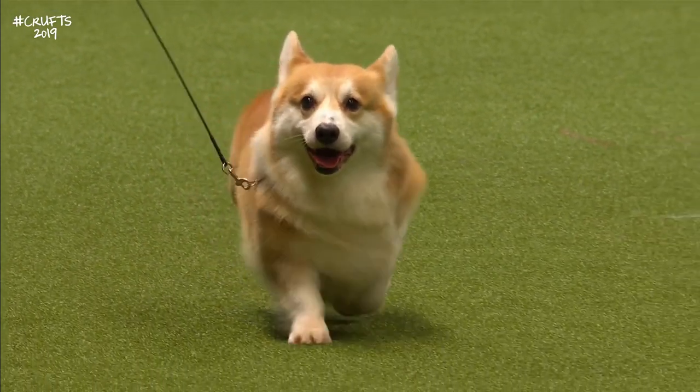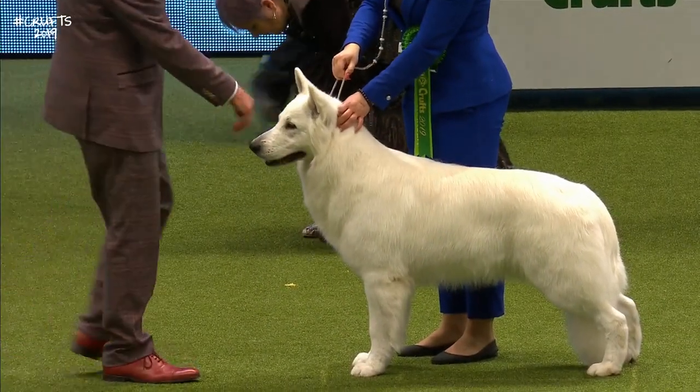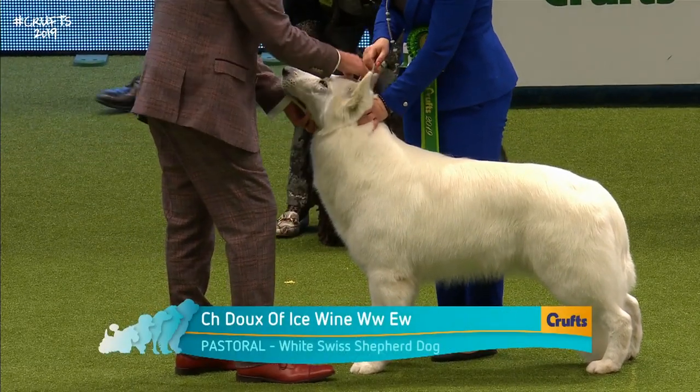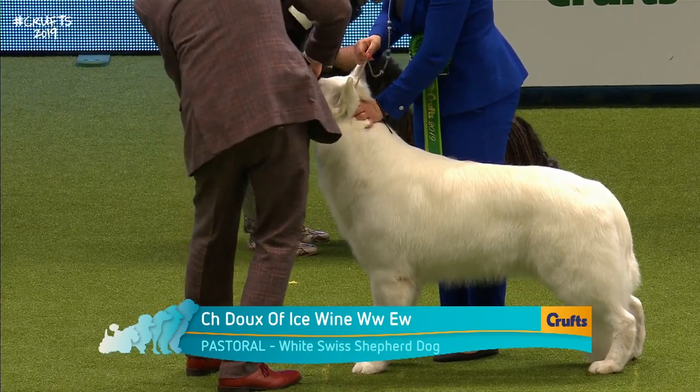He's got a good enough bark to not need to nip the heels of the sheep when he's herding. Super little dog.